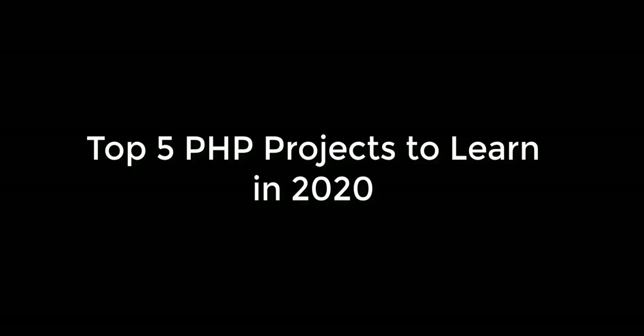Hey guys, this video is going to be the top five PHP projects to learn in 2020. PHP is a really popular open source language that is built for scripting web pages.